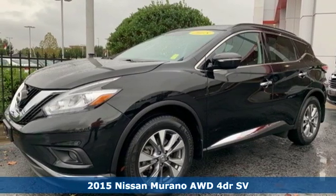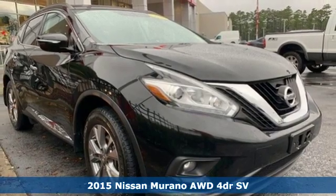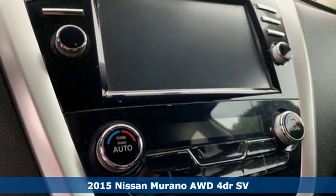It's a 2015 Nissan Murano. Elevate your drive to a new kind of social space. And with features like these, every drive is a pleasure.